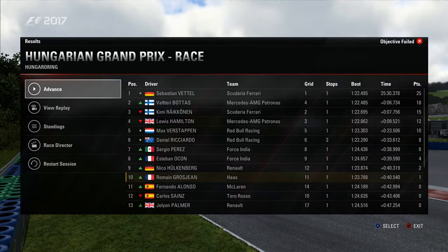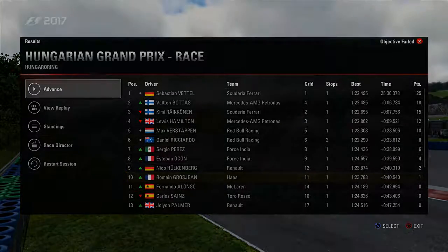That's us out of the race - no points today. Vettel won the race, Bottas second, Räikkönen third, and our teammate Grosjean came in tenth to bring one solitary point for the team. I was so disgruntled I just quit the game without capturing the standings. Thanks for watching - like, comment, subscribe, and we'll be back soon with the Belgian Grand Prix. Until next time, happy gaming!